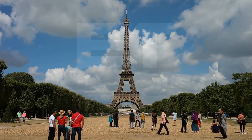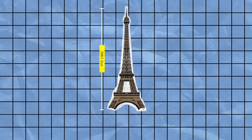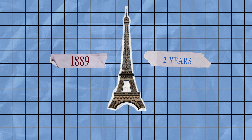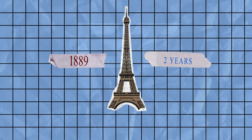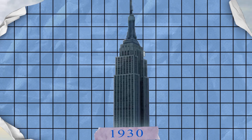This iconic structure in Paris is made of iron lattice and stands tall at 1,063 feet. It took over two years to build and was completed in 1889. Surprisingly, it held the title of the world's tallest structure until 1930, when the Chrysler Tower was built.